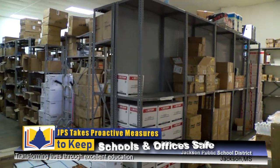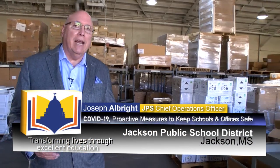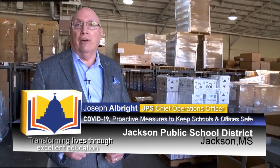We are fully prepared for the start of school in January and we are excited about our scholars being able to be back in school in a safe, healthy environment.